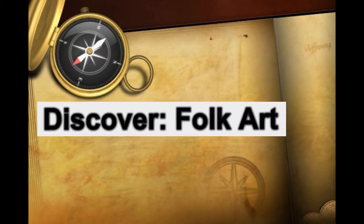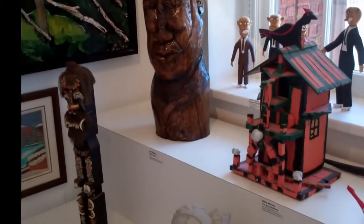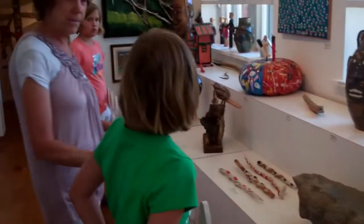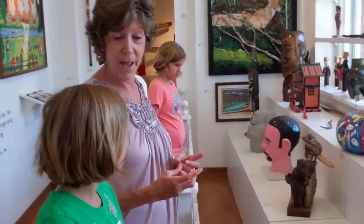The open storage area has a wide variety of folk art pieces. Let's see which are some favorites. This is called our open storage — we keep all of our artwork and our folk art here.